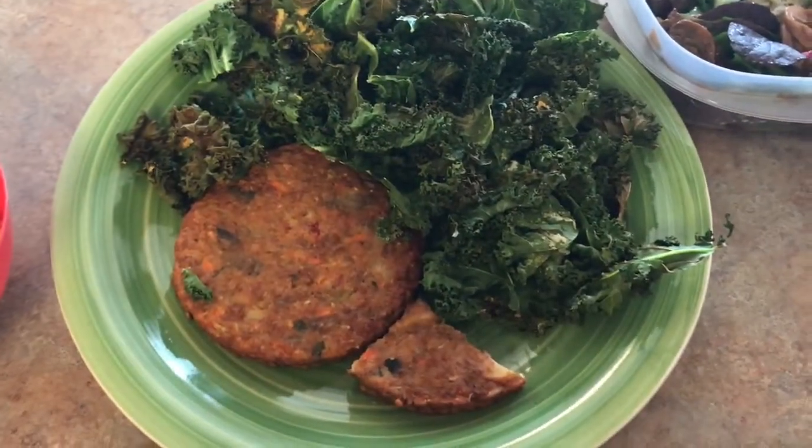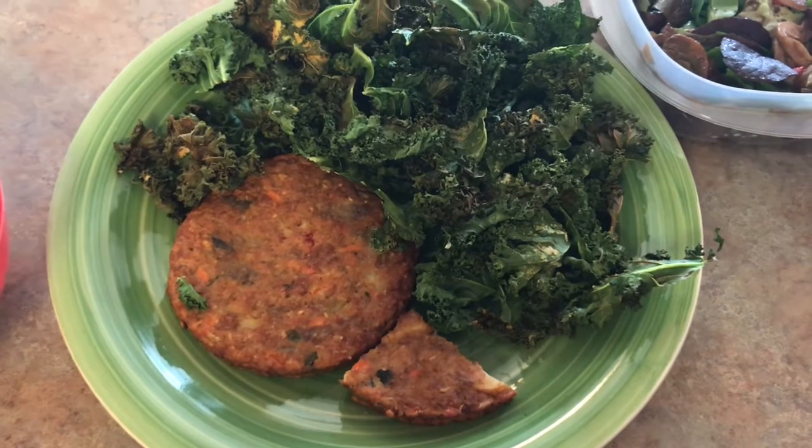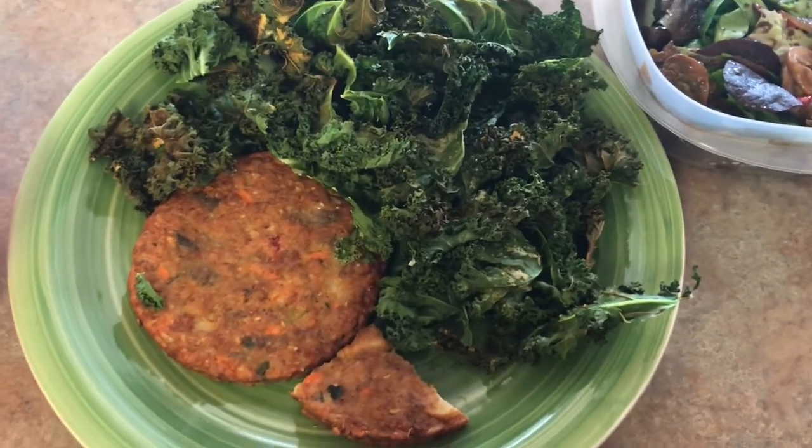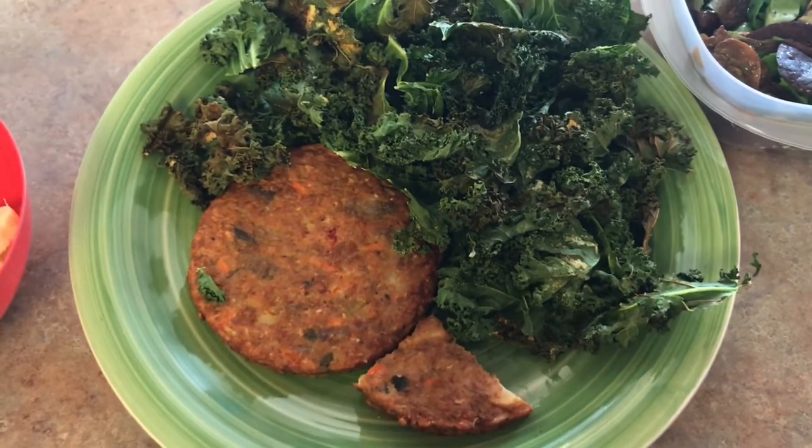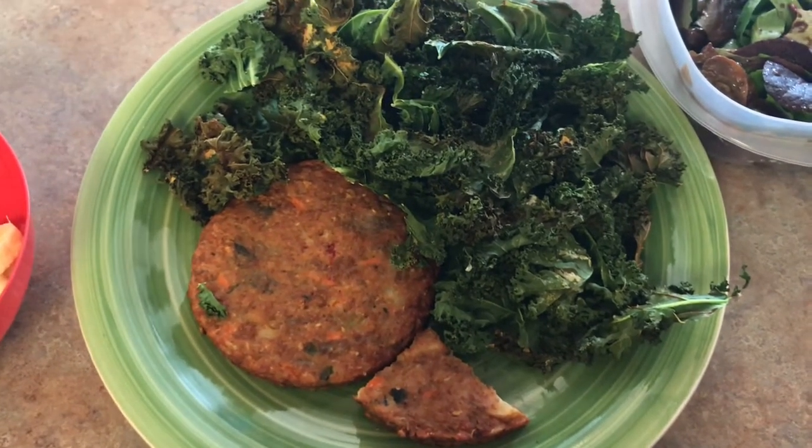For lunch today, I have four ounces of veggie burger. I have one ounce of kale chips and it is just kale — no oil or anything, just kale baked in the oven at 250 for about 20-25 minutes.